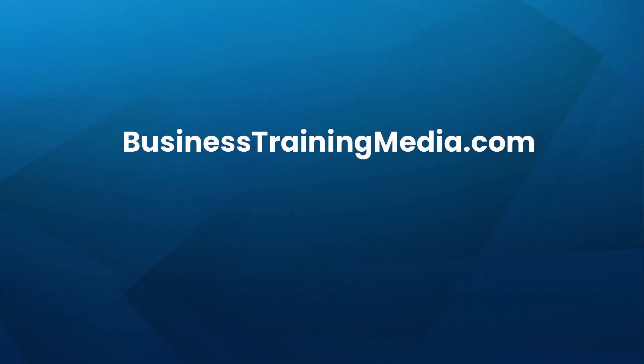Visit us at businesstrainingmedia.com, where you'll find a wide selection of online AI courses as well as other topics, free articles, video guides, and career resources to help you stay ahead of the curve.